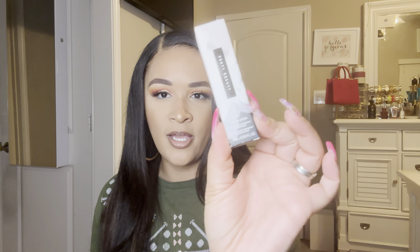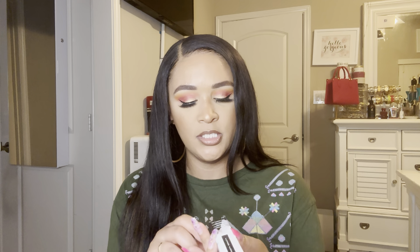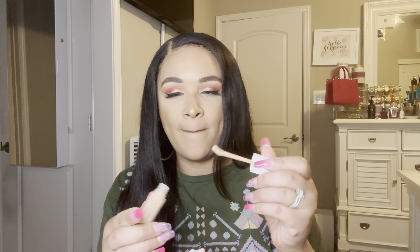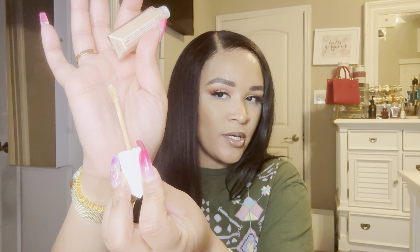The next complexion product I picked up was the Fenty Beauty new concealer — she calls it the We're Even Hydrating Longwear Concealer. I picked this up in the shade 260N. I wanted to get a shade a few shades lighter than me, just for a not super bright but bright enough under-eye look. I normally would get a shade lighter and then two shades lighter, but that concealer is kind of expensive, so I just got one.